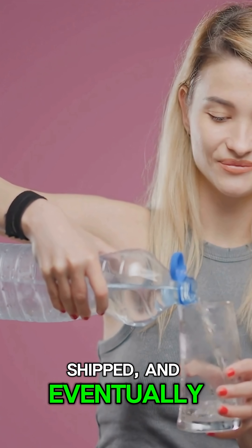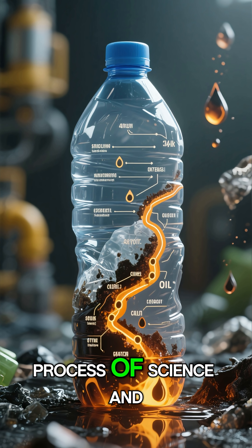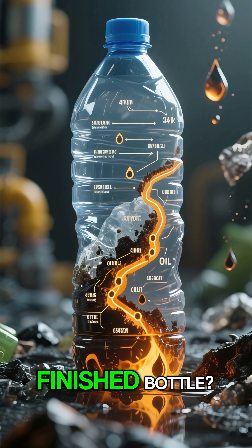Ready to be filled, shipped, and eventually land in your hands. It's a fascinating process of science and engineering. Want to see the entire incredible journey from a drop of oil to the finished bottle?